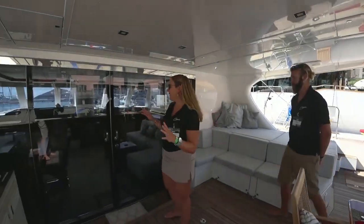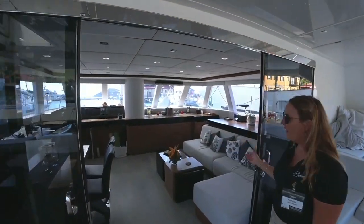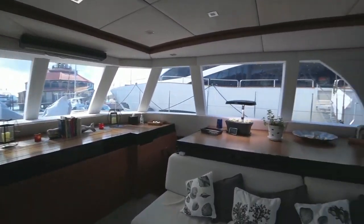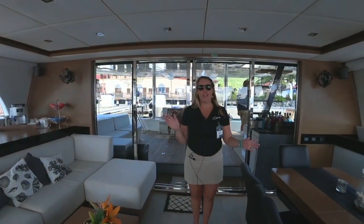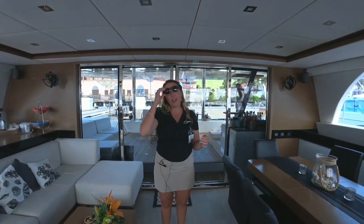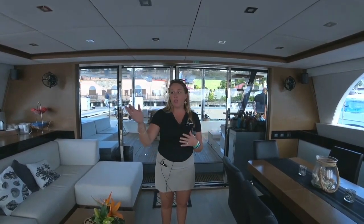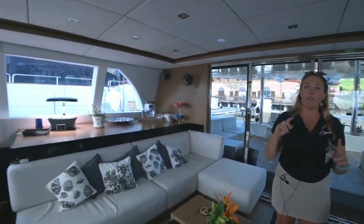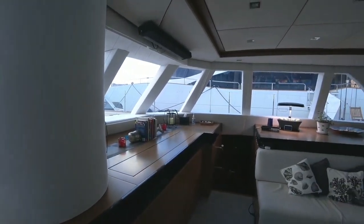Hi everyone, right this way — so right through the double doors. Beautiful salon, come on in please. So Euphoria offers three guest cabins: two on the starboard side and one on the port side. The galley is a down galley, so it makes it really nice in the salon to lounge on the couches or play games on the table. We do have a TV that pops up on the navigation area.